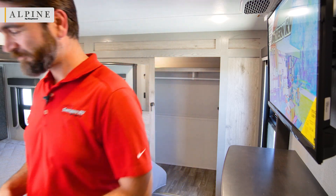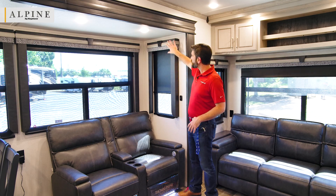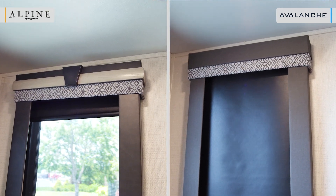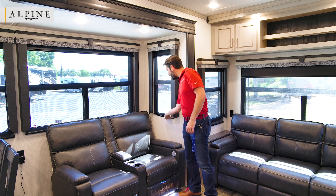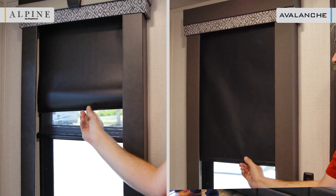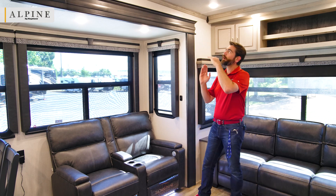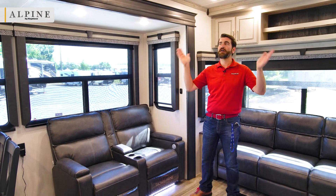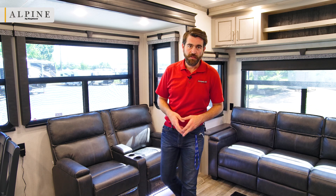Back in the living room, there are a couple more things to note. The Alpine has beautiful wood valances — not just cloth like in the Avalanche. There are also roller shades that are both day and night shades: a blackout shade plus a day shade that dims light and adds privacy. In the Avalanche, you only get privacy roller curtains. Finally, where the wall meets the ceiling, the Alpine has crown molding — a really nice touch that classes up the entire interior.